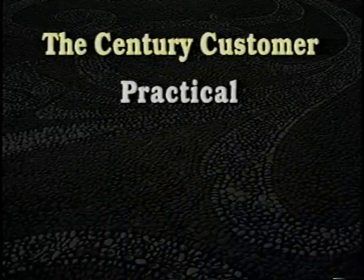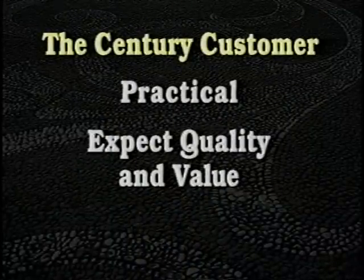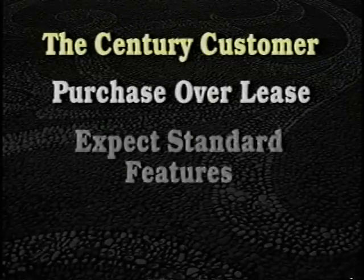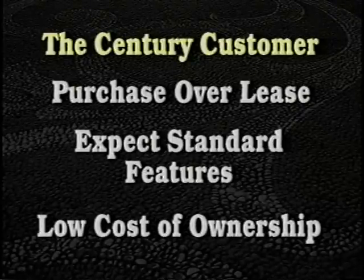Century customers are practical. They're looking to get the most for their money, and they expect quality and value in return. They keep their cars for years, purchase rather than lease, expect a lot of standard features for the money, and appreciate a vehicle that is inexpensive to maintain. Low cost of ownership is a key purchase motivator. The best way to present Century is to first ask customers what matters most to them — value, safety, performance, or interior roominess. Regardless of the answer, you have a story to tell.